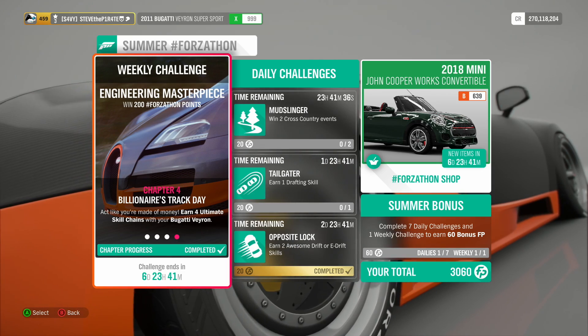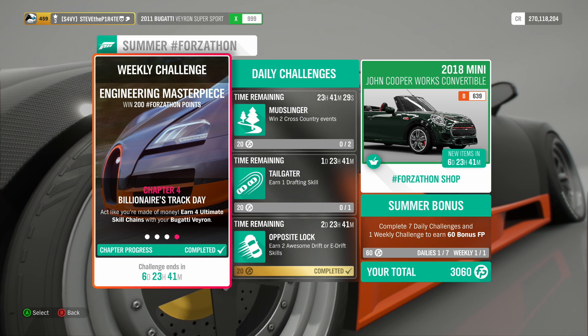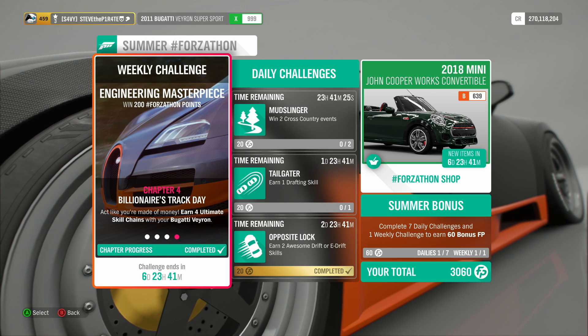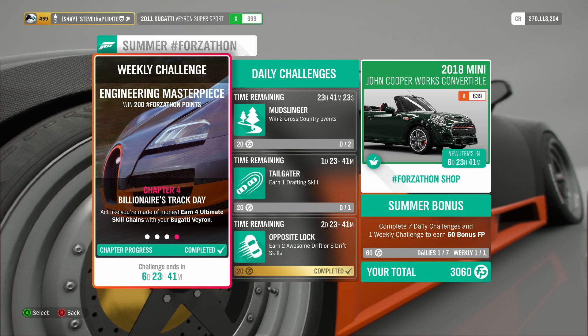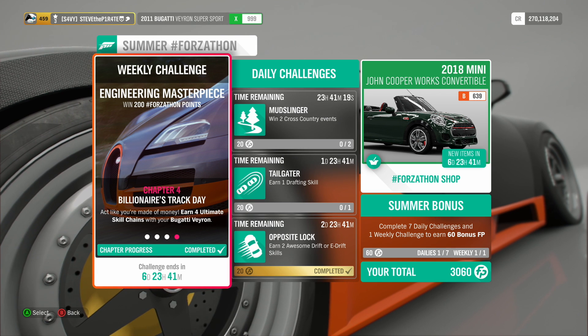And that is this week's Summer Forzathon Weekly Challenge Engineering Masterpiece done. As I said at the start of the video, this is subject to change. We don't know what's going to happen with the Series 23 update, so I will do a new video if there is going to be a new Forzathon.